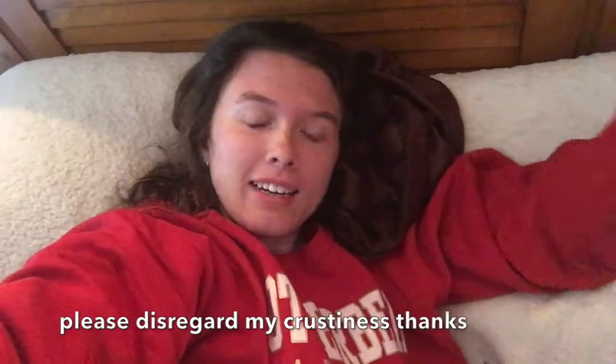Good morning, everybody. Today is the big day. Today is the 11th of August and I'm moving into my dorm today. And I am extremely excited, no matter how it might sound right now. I woke up like five minutes ago. It is currently 9:40-something in the morning, and I'm about to get up and start getting ready for the day.